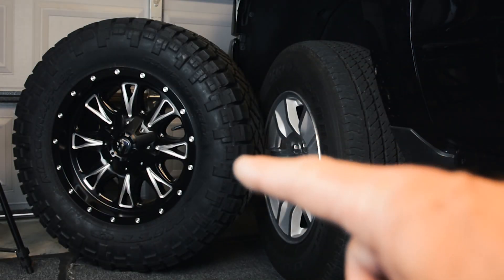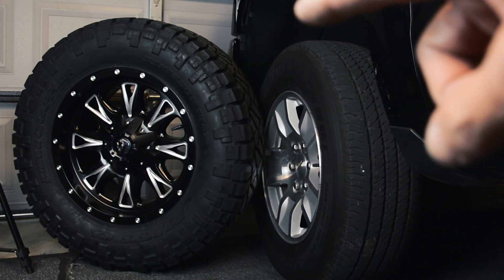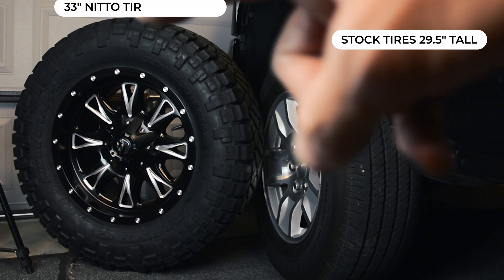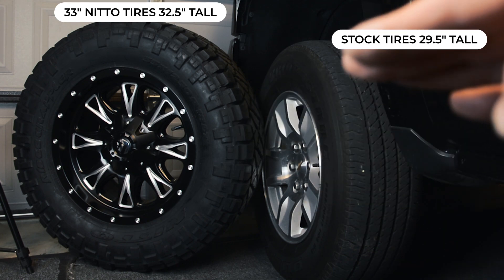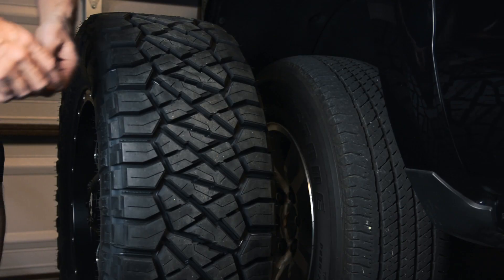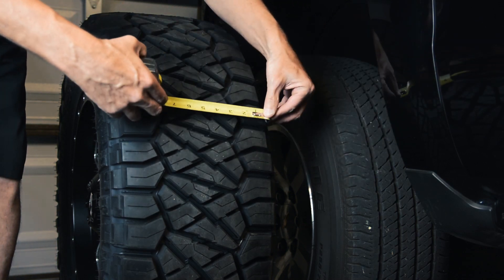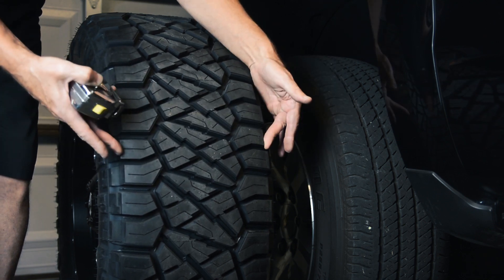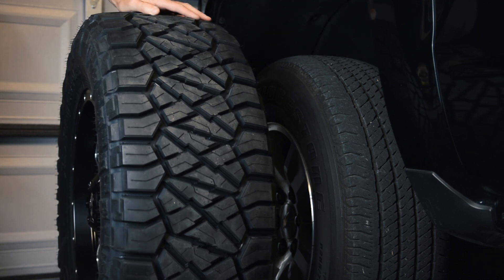The 33-inch tire is much bigger than the stock tires. Stock tires measure 29.5 inches to the top; the 33-inch tire measures 32.5 inches — a three-inch difference, which means the truck will be raised about one and a half inches. Tread width on the stock tires is around 8.5 inches, and the Nittos are 10.5 inches, so we're gaining two inches of tread width.